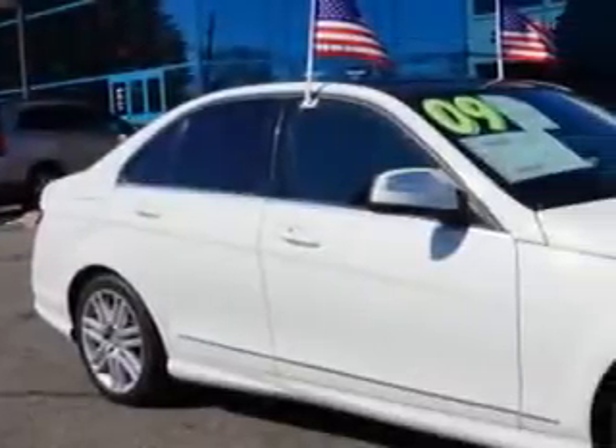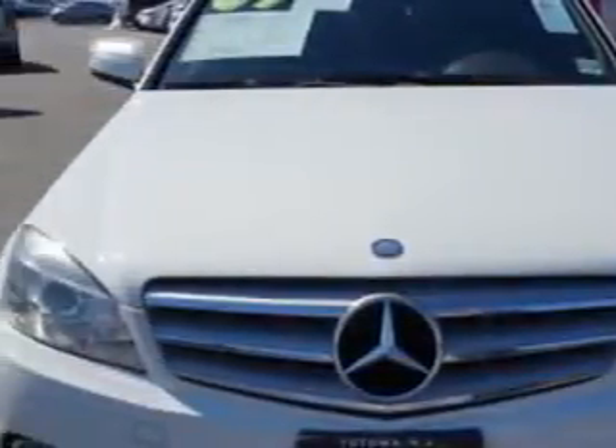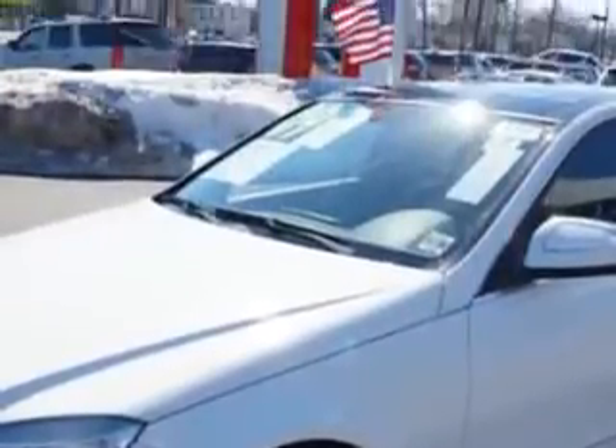Check out this Arctic White 2009 Mercedes-Benz C-Class All-Wheel Drive, equipped with a 6-cylinder engine and an automatic transmission. Enjoy an impressive 25 miles to the gallon on this great car with features like: